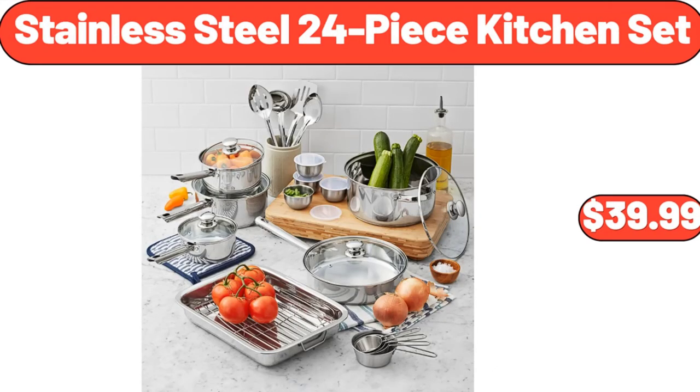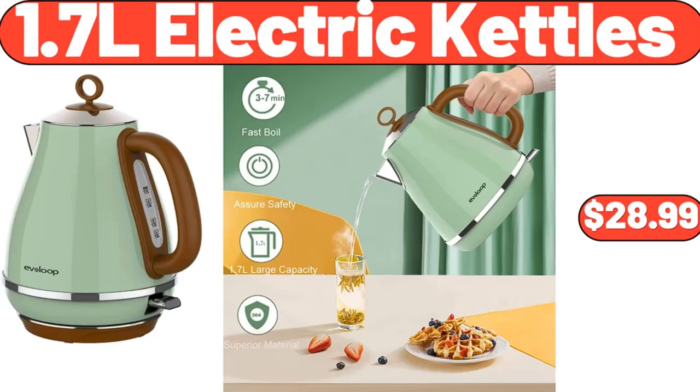Stainless Steel 24-Piece Kitchen Set, $39.99. 1.7L Electric Kettles, $28.99. Friends, what do you think about the prices of the products — are they too high? Please share your thoughts with us in the comments.